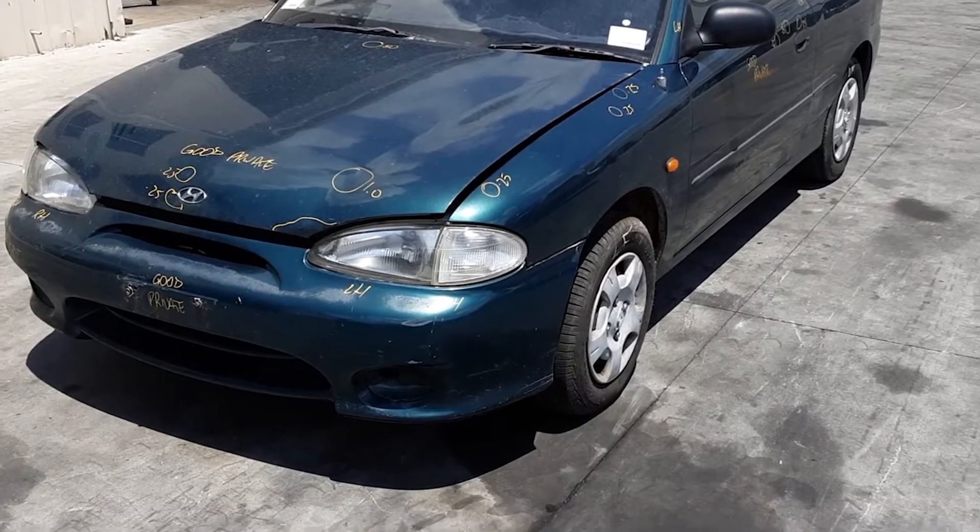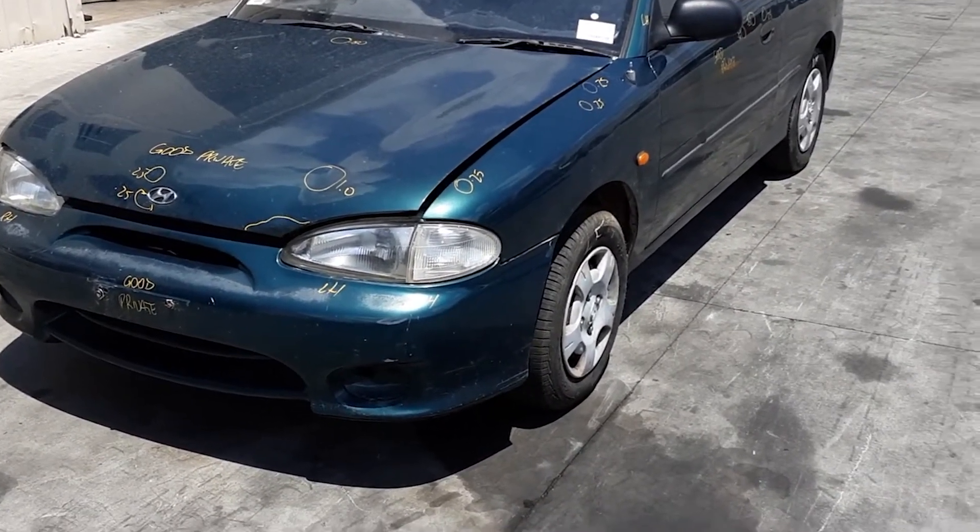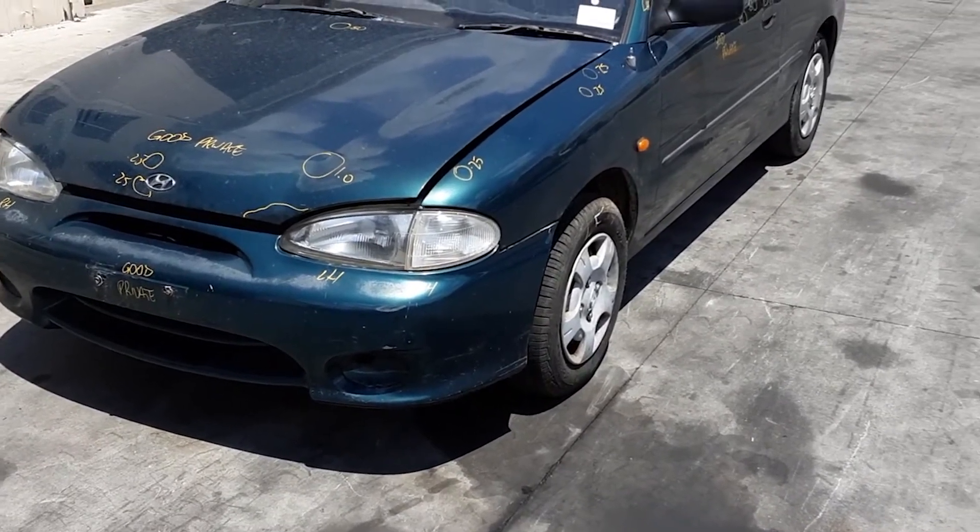Hi, this is Chris from Total Parts Plus, METAWAV display number 0738481382, and today we have a 1999 Hyundai Excel X3 hatch, stock reference number 4754.